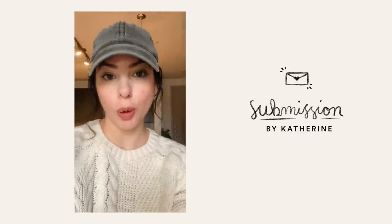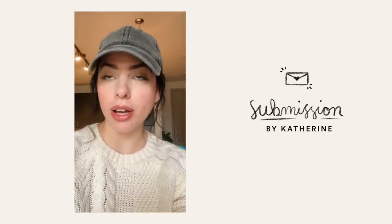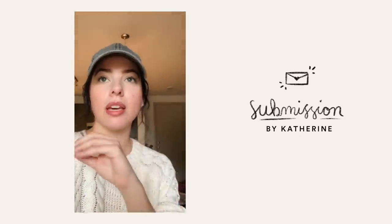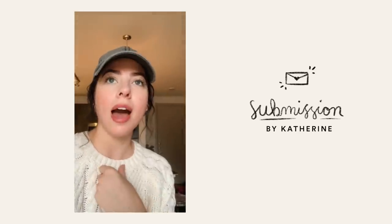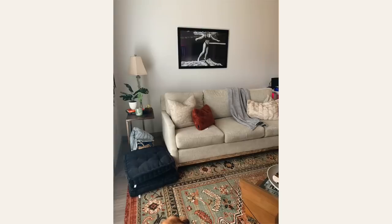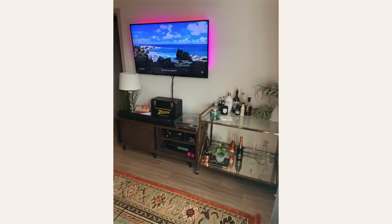Our first submission is a living room sent in by Katherine King, a 25-year-old working for a marketing agency. She and her boyfriend live together in a one-bedroom apartment. She sent in a video explaining that it's been tough to merge their furniture — her style is more bohemian, his is more mid-century modern — and the result is a mix of old and new pieces that she needs help making feel more cohesive.